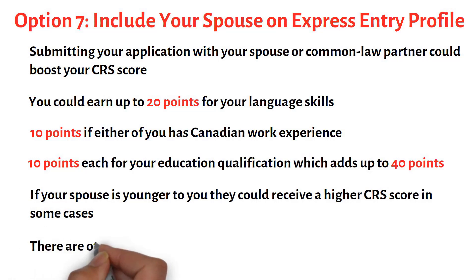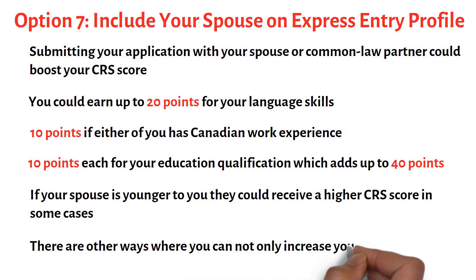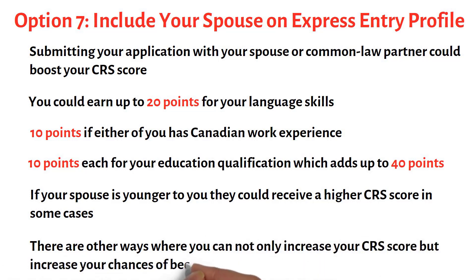So decide who the principal applicant will be based on whoever has the highest CRS points. Apart from the mentioned seven options, there are other ways where you can not only increase your CRS score but also increase your chances of becoming a PR. I'll create another video on those options through which you can become a PR.